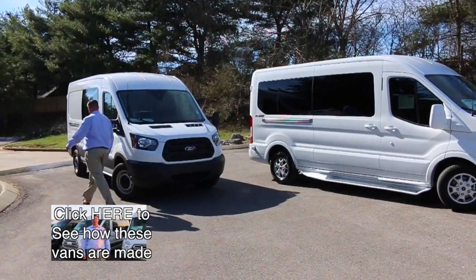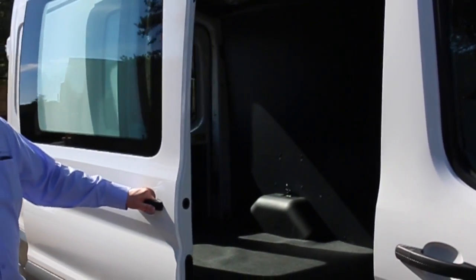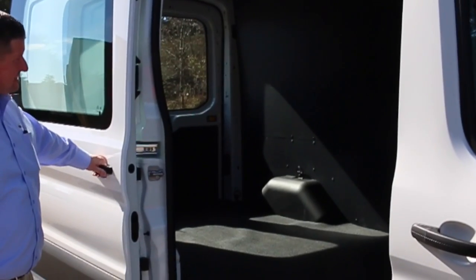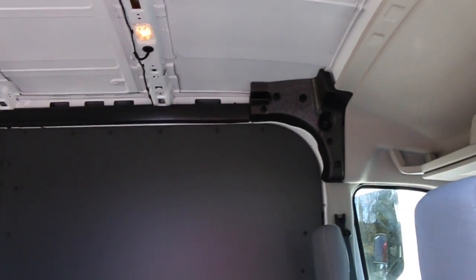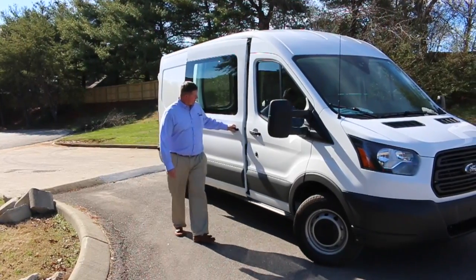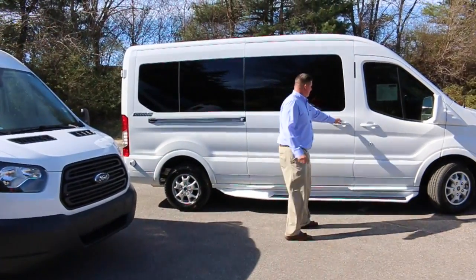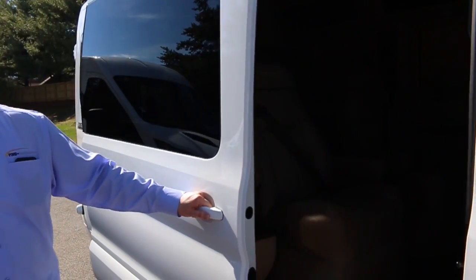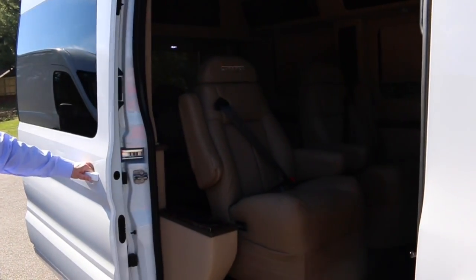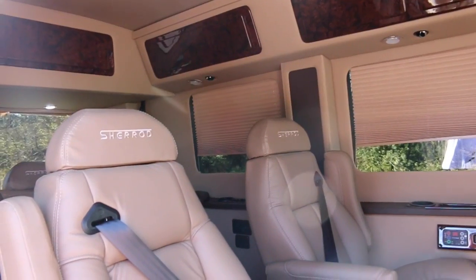Take a look on the inside. When this thing shows up at Sherrod, it looks a lot like this — just bare metal, plain, nothing inside. And then take a look inside here and you can see the finished result: a luxury transit van with all the amenities to travel in comfort.